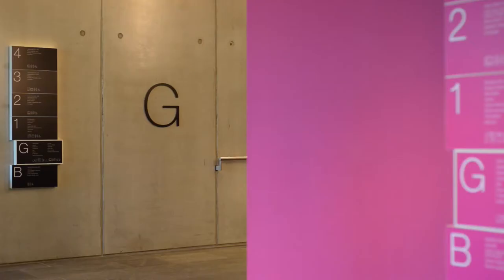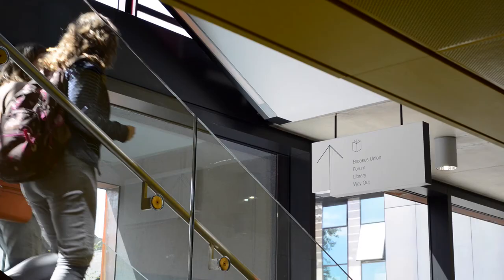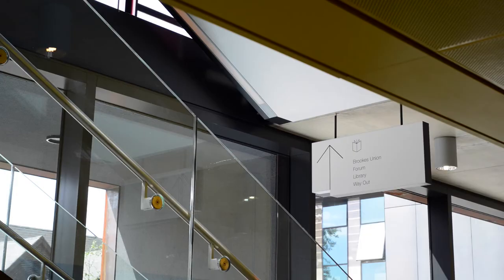So we took this notch of their logo, turned it into a three-dimensional device, and suddenly we had this really simple shape and form that could just dynamically push people around the space.